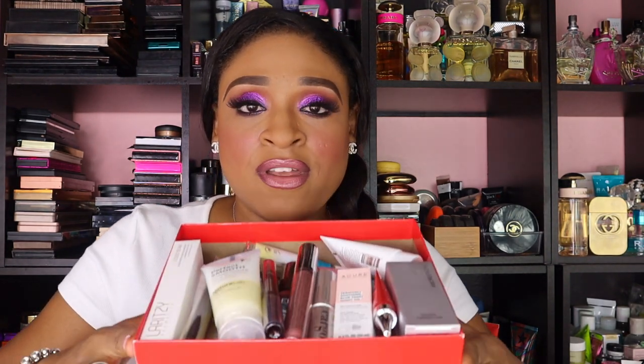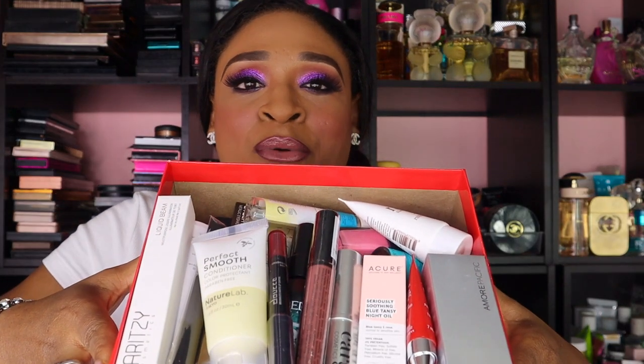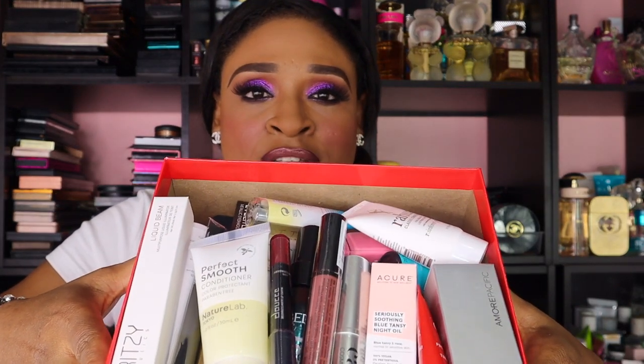I'm going to give you a sneak peek. Look at all the goodies that Allure gives you. I don't want to hold it too far down because I don't want it to tilt, but look at all of this — the box is overflowing with stuff.